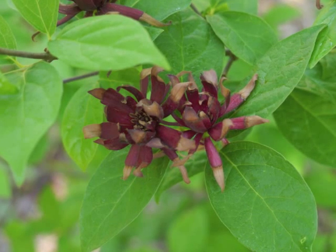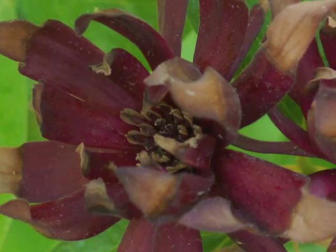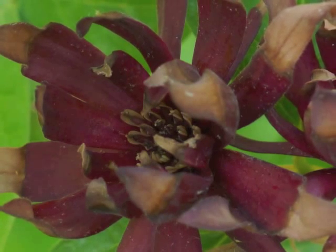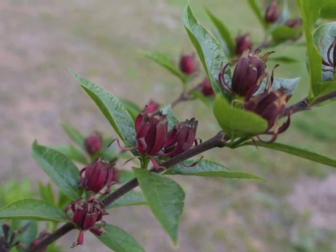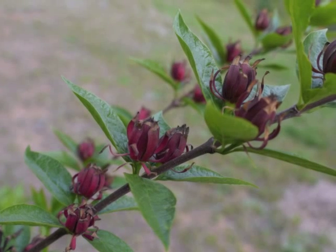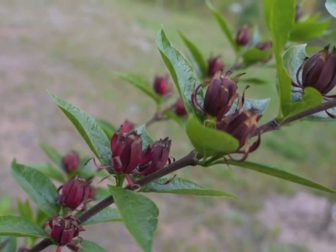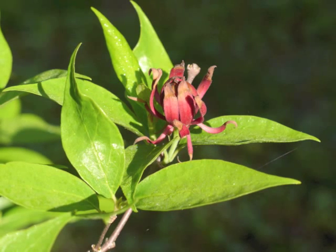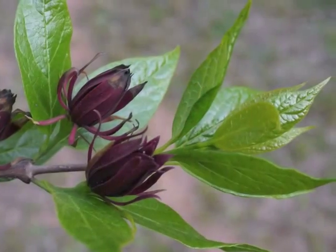Beetles that crawl down this corridor get trapped inside the flower, and as they struggle to find an exit, they brush pollen deposited on their bodies from a previously visited flower onto the receptive stigmas. After one to two days, the anthers open, the trapped beetles get dusted with fresh pollen, and the inner petals reflex, releasing the beetles to visit other flowers. At this point the flower turns brown and loses its scent.